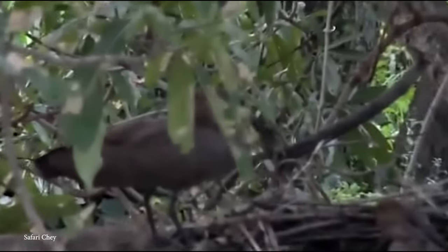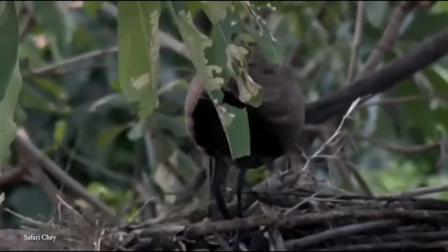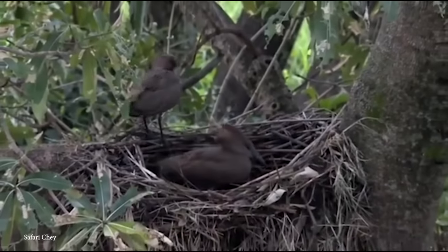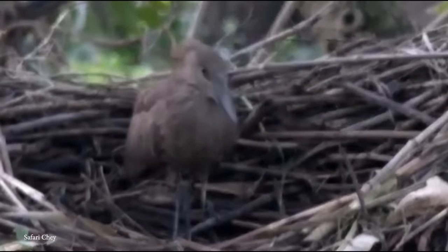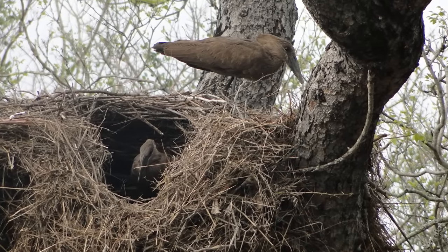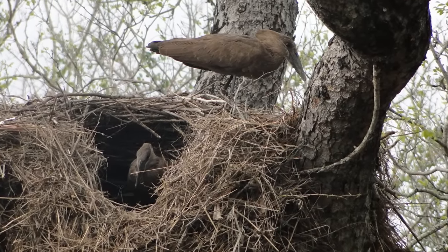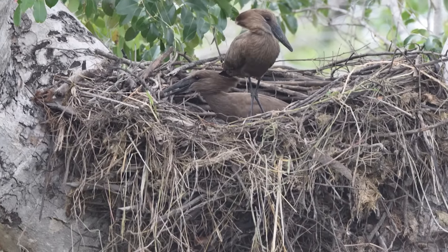Their diligence knows no bounds — they've been known to build up to four nests a year, working around the clock. They also adorn their nests with brightly colored objects ranging from feathers and shells to bits of plastic or paper, giving their nest a pop of color amidst the natural landscape, ensuring every nest is unique and distinctive.